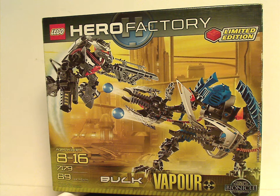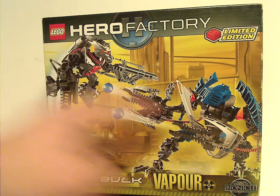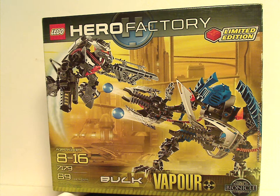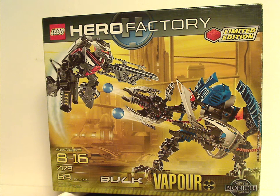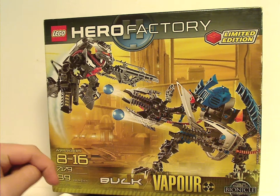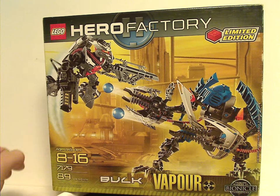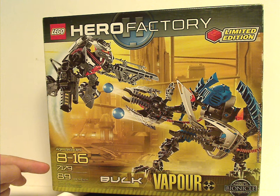On the front of the box you see the Lego logo, Hero Factory logo, a picture of the two figures in a menacing battle, and a limited edition sign indicating it as a Toys R Us exclusive. RIP Toys R Us, of course. You can see Bulk and Vapor listed, but without the 'and' symbol. The age recommendation is 8 through 16, set number 7179.